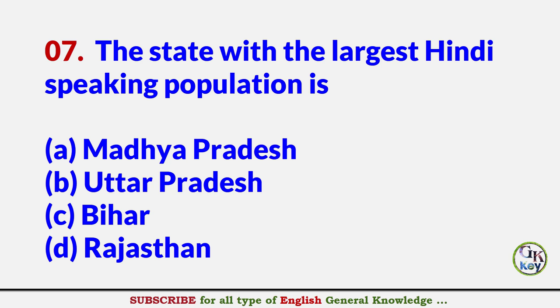The state with the largest Hindi-speaking population is? Answer B: Uttar Pradesh.